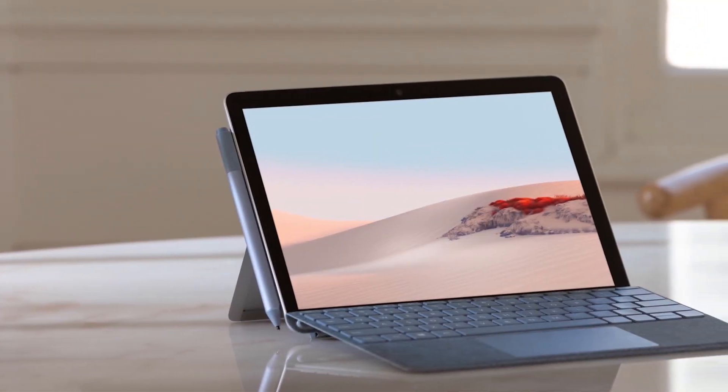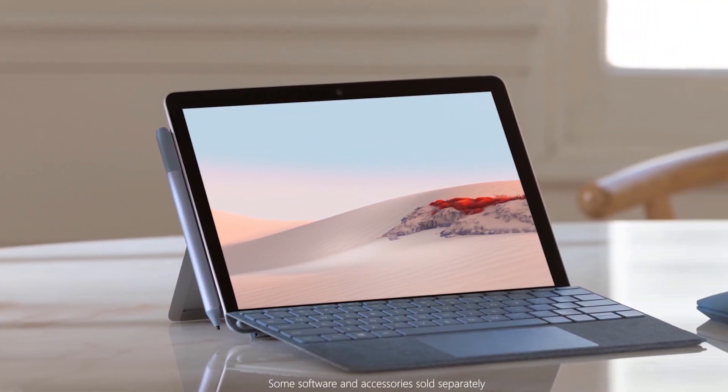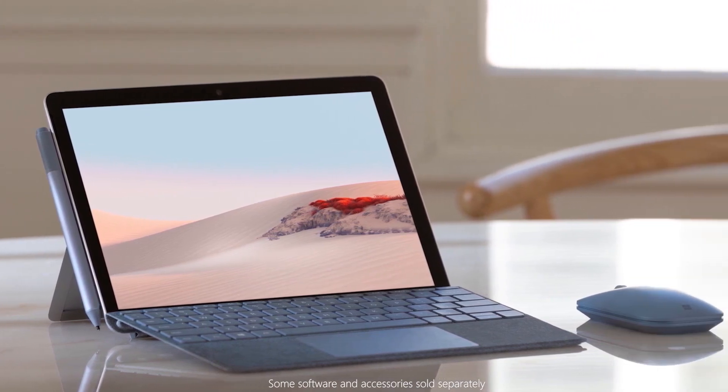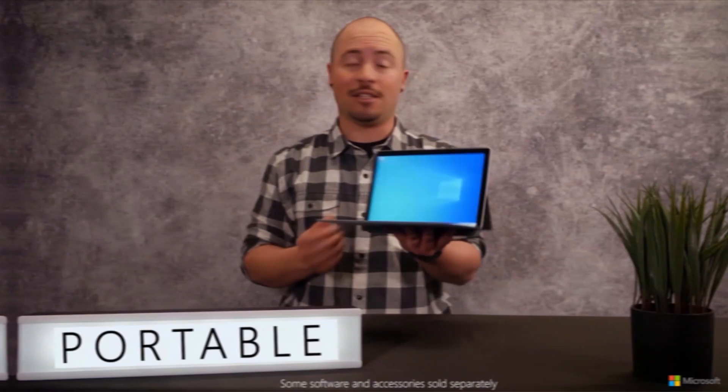Number 1 on my list is the Microsoft Surface Go 2, priced at $499. This tablet features a 10-inch touchscreen and an Intel Pentium processor, providing a responsive and vibrant display. With 8GB of memory and a 128GB solid-state drive, it offers ample storage and quick performance. Weighing only 1.2 pounds, it is extremely portable, ideal for carrying around for work or school. The battery life is impressive, lasting up to 10 hours, perfect for long days without needing a recharge.